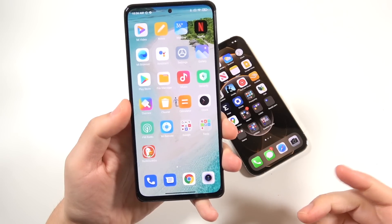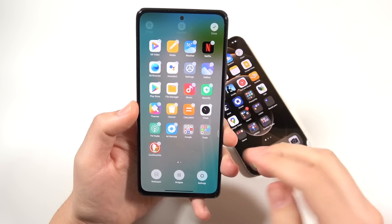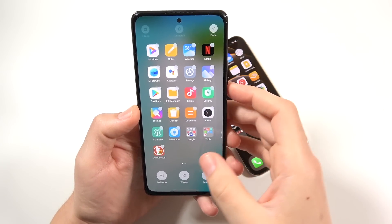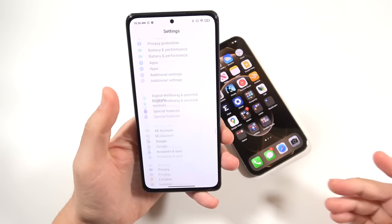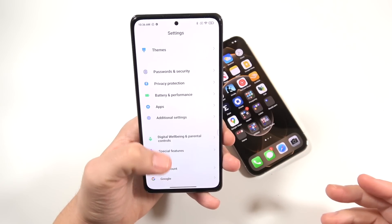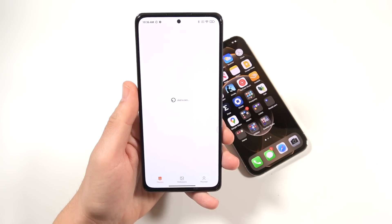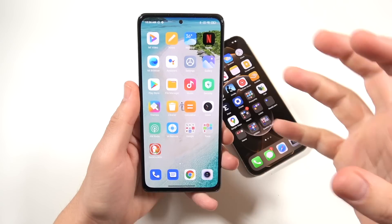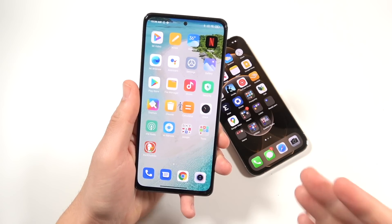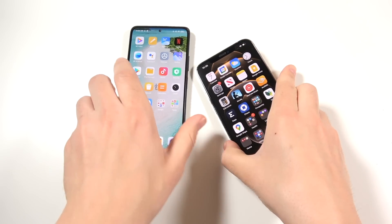One area where the Xiaomi Redmi Note 10 Pro is not going to beat the iPhone 12 Pro Max is software, and that's mostly due to longevity — not because it's not a good software. It's really fun to use, there's a lot of features, it's pretty cleaned up, you got themes and all kinds of stuff. But in a couple of years, two or three years down the line, this one is going to be left behind. You might have to get the next Xiaomi phone to be on the latest software.